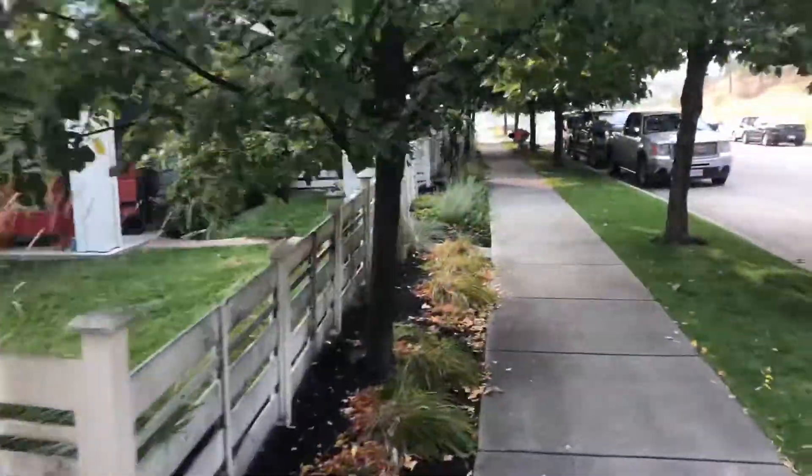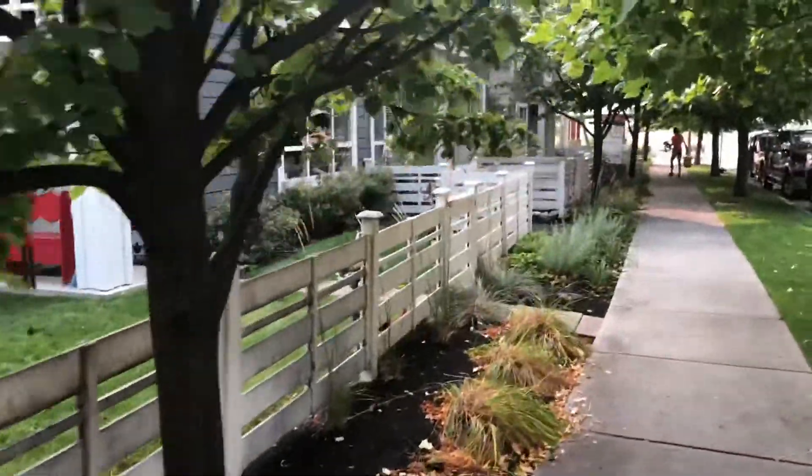Hey guys, Brandon here with Live Next Level. I want to answer the question: how much does gutter cleaning cost and what's included in our cleaning process? I'm on location today at a big townhome complex in Kelowna, up in the Glenmore area at Boynton Road. We got this whole contract this year with a lot of different units.